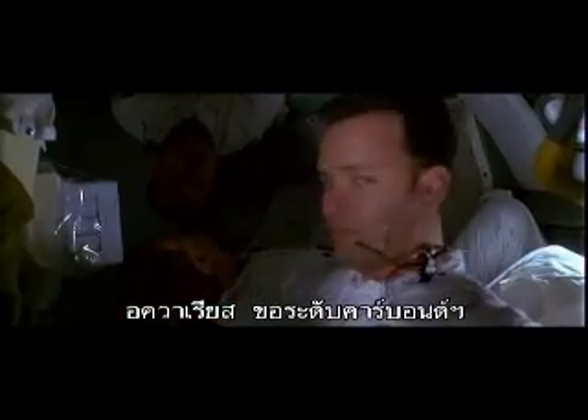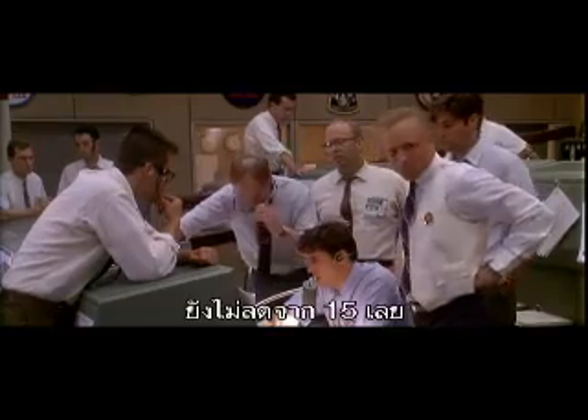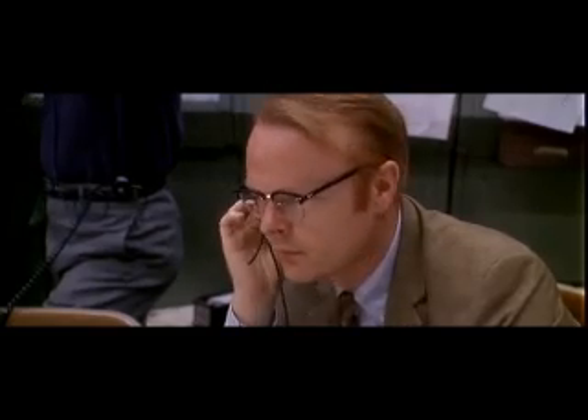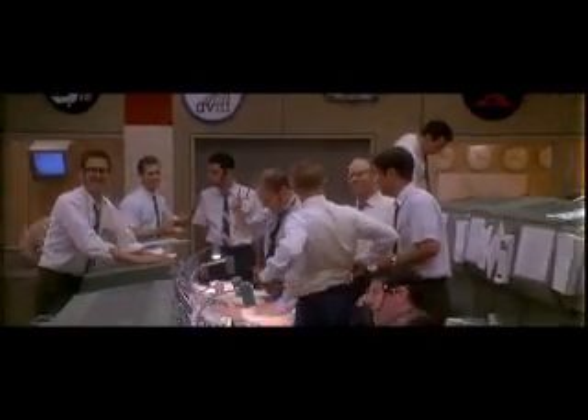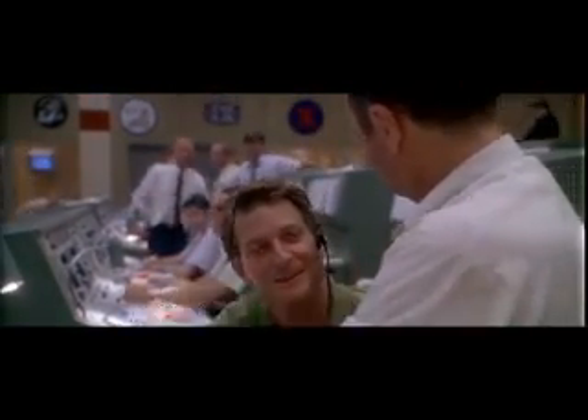Aquarius, please advise on CO2 status. We're taking a look at those numbers right now. We're still holding close to 15, Houston. Houston, the CO2 level has dropped to 9 — and it is still falling. Good job, guys. It is good to hear, Aquarius. You, sir, are a steely-eyed missile man. Thank you, sir.